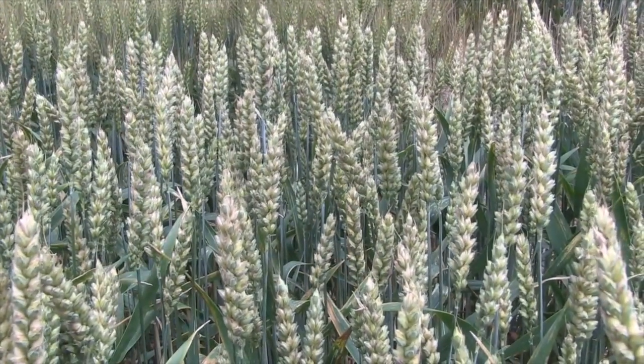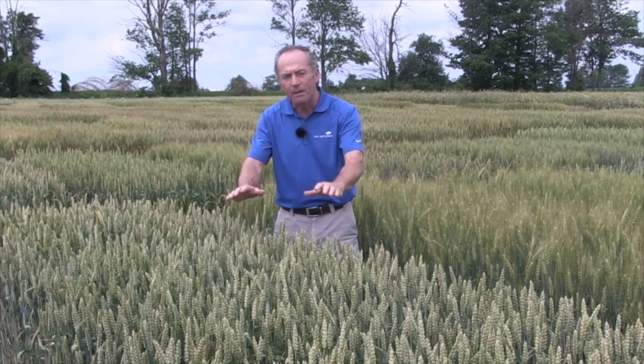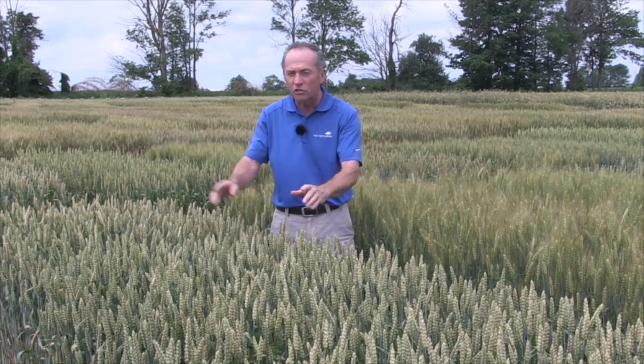What are the management things that I can do? Fusarium fungicides — always. You've got to spray a Fusarium fungicide if it's at that pollination stage, because you can't have Fusarium toxins in the wheat and get it into that milling stream. That's for sure. But that's sort of a given. What else can I do?